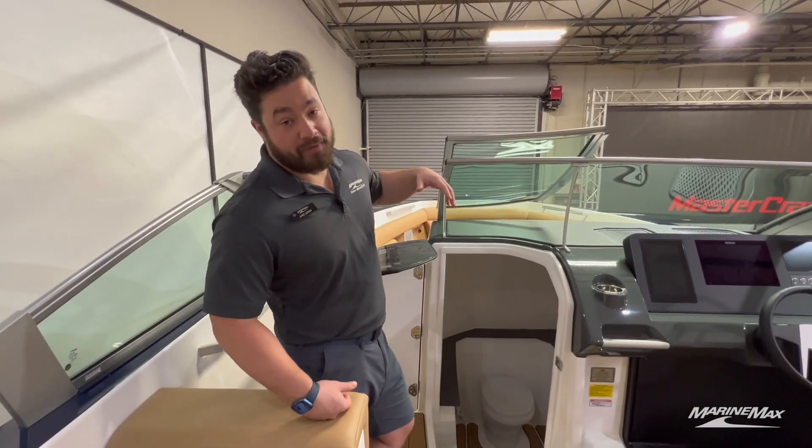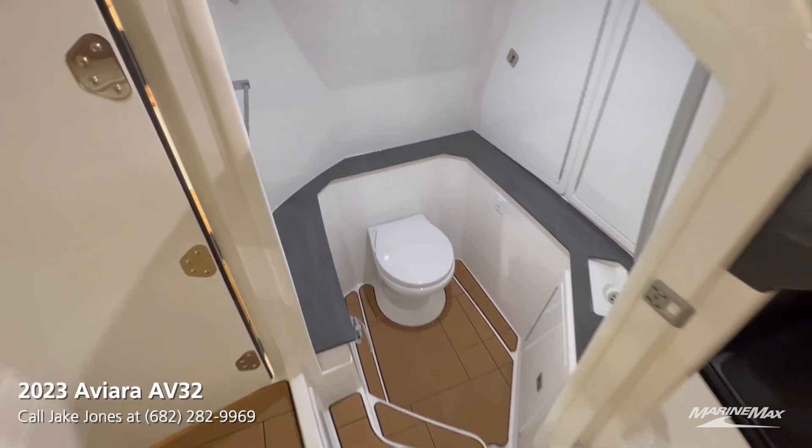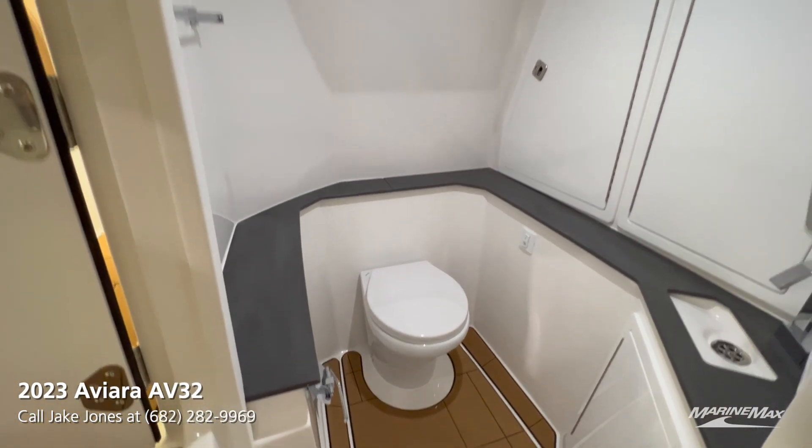Here at the center line of the boat we do have our head. It is very spacious down there — five foot ten inches of clearance — so it's not claustrophobic for you.